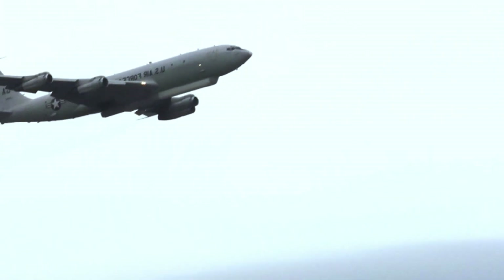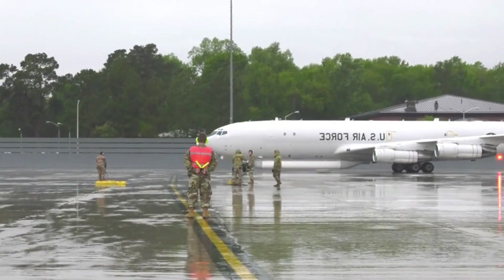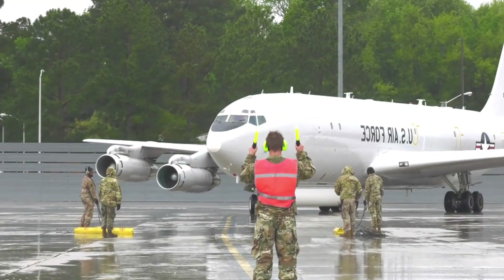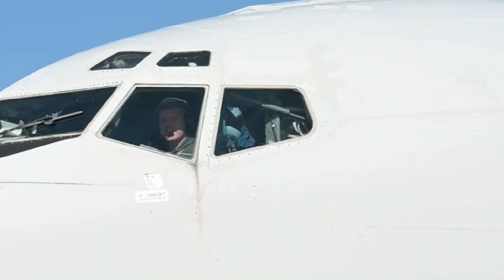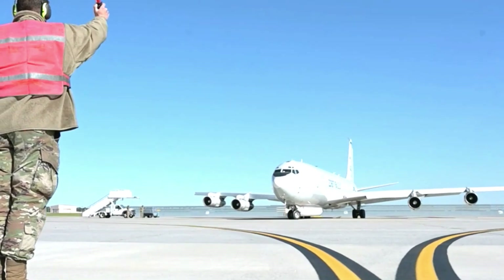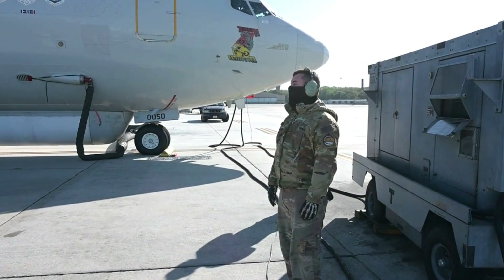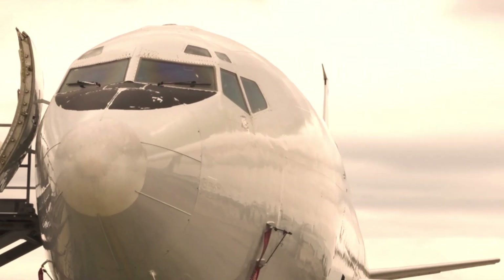The E-8C Joint Surveillance and Target Attack Radar System, commonly known as JSTARS, is a sophisticated airborne surveillance platform designed to provide real-time battlefield information to military commanders. Developed by the United States Air Force, the system plays a vital role in enhancing situational awareness and facilitating command and control operations in complex and dynamic combat environments.